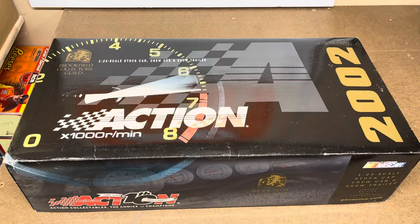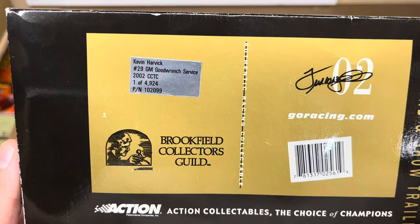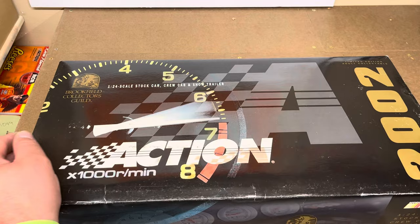Hey guys, thanks for dropping in for another diecast review. Looking at another one of these Brookfield Collectors Guild slash Action truck and trailer combinations. This set here is the 2002 Kevin Harvick Goodwrench set. It comes with the dually truck, the enclosed gooseneck trailer, and race car.